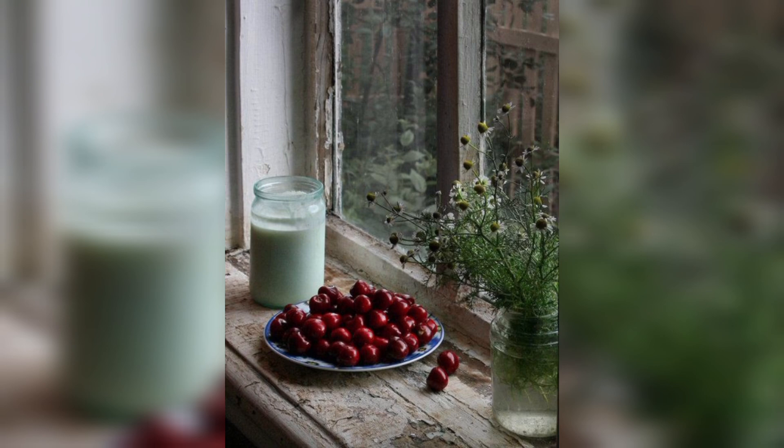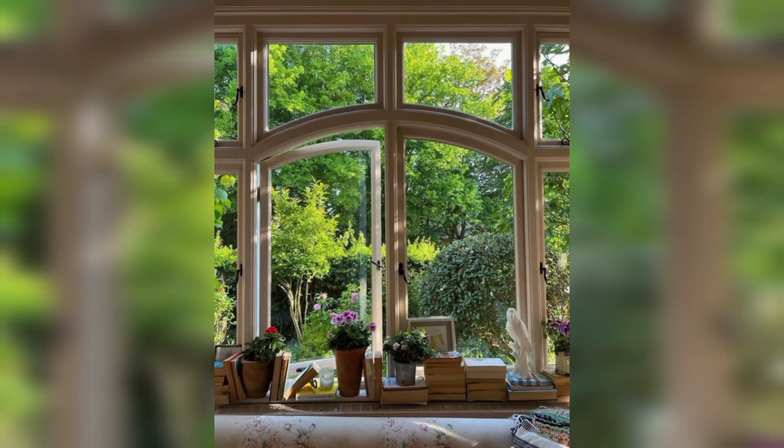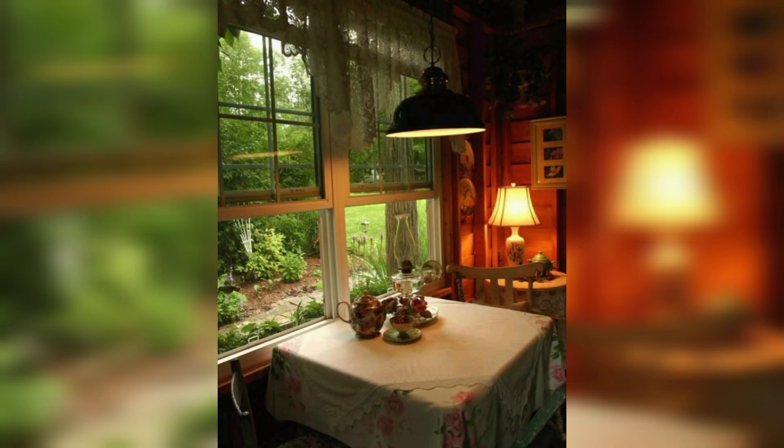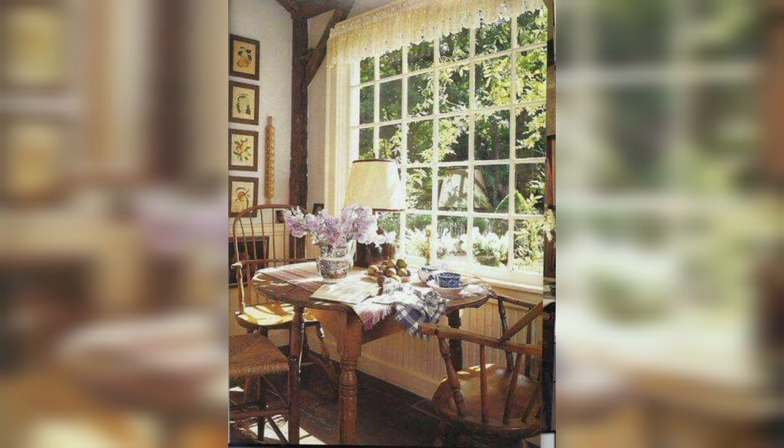Blinds are another versatile and stylish window treatment. They provide precise control over light and privacy levels. Vertical blinds are great for sliding glass doors and large windows, while horizontal blinds work well for standard-sized windows. You can choose from various materials like wood, faux wood, aluminum, or vinyl, depending on your preference and budget.